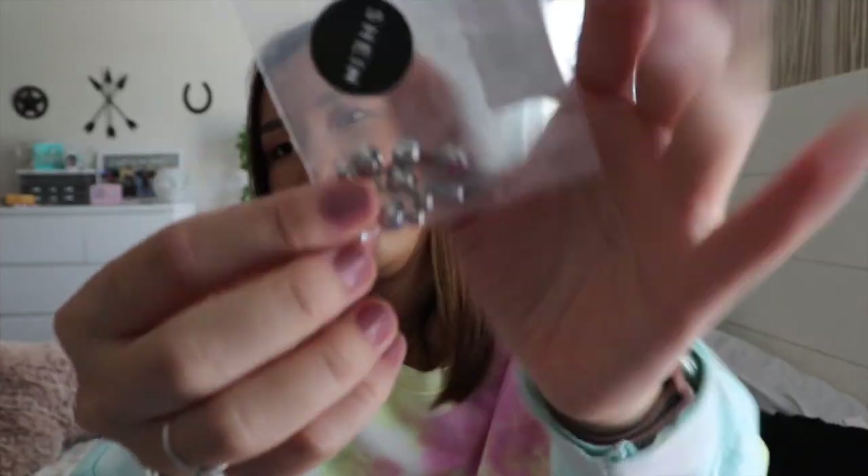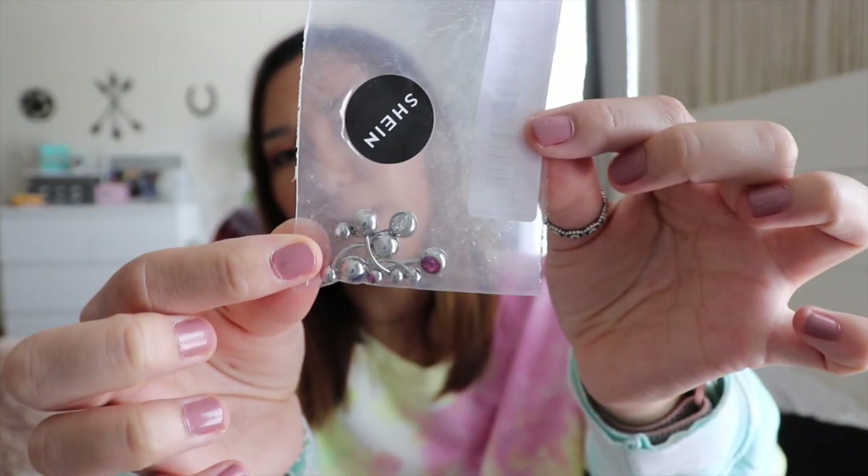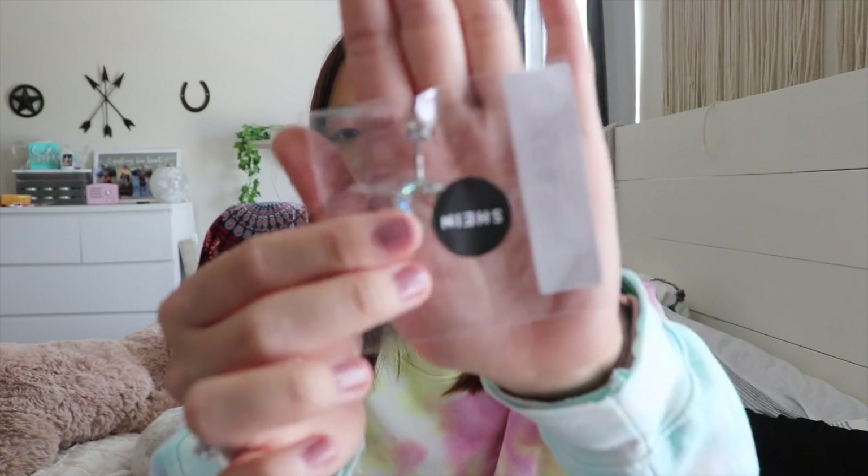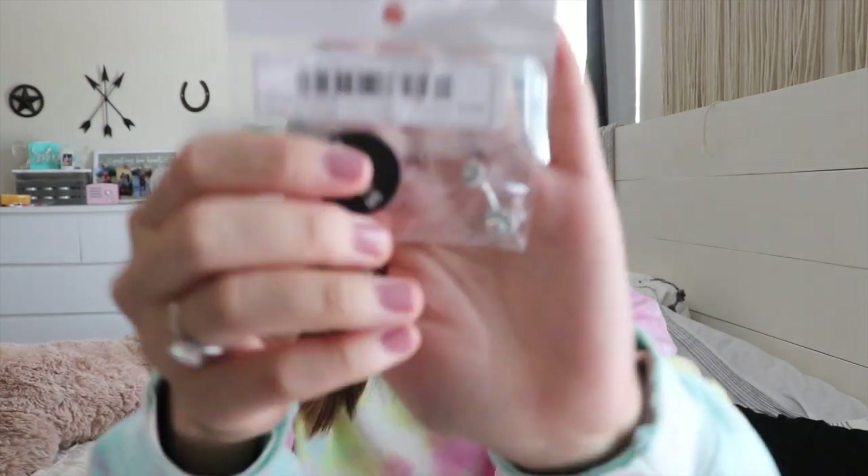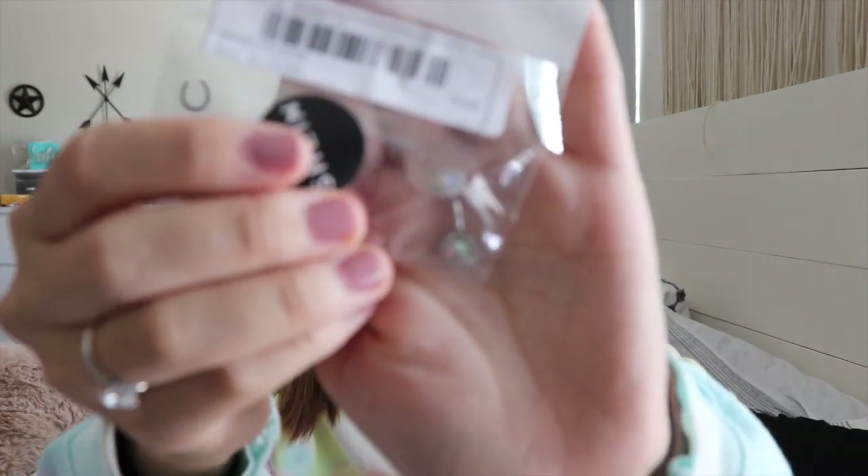I got four belly rings total. One is a set of five belly rings for under two dollars. I also got this moon and star one, then one that's like an opal, and then a feather one — it's just a simple feather design.